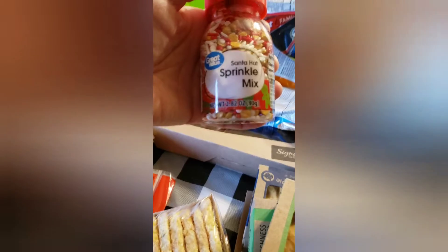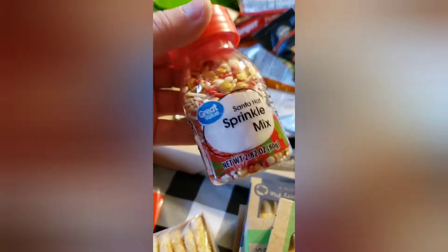Just another pack of muffin mix, we got these sprinkle mixes — they're just the Christmas ones for cupcakes and stuff — another muffin mix, and we got some quick Boston cream donuts.